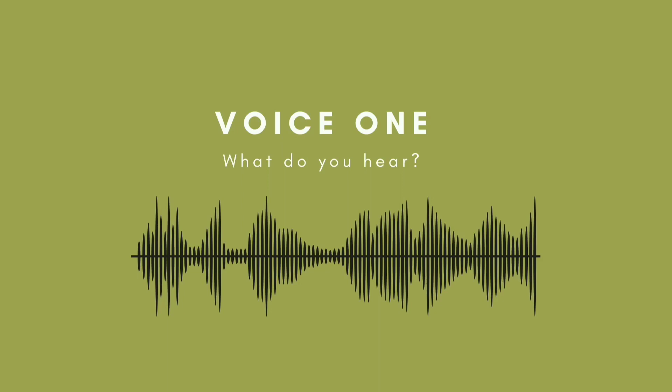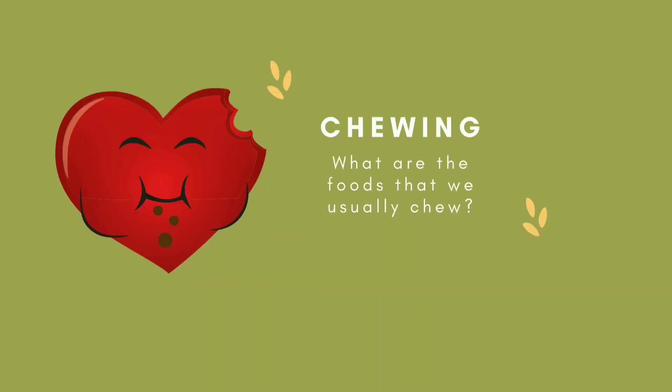What sound is that? Come on, can you guess? Yeah, you're right — it sounds like somebody's doing something. What are the foods that we usually chew?